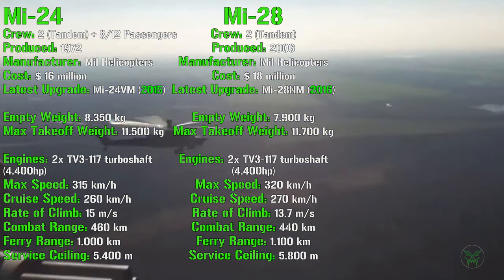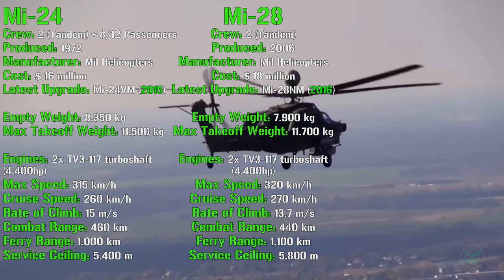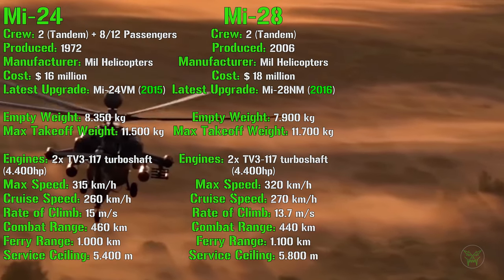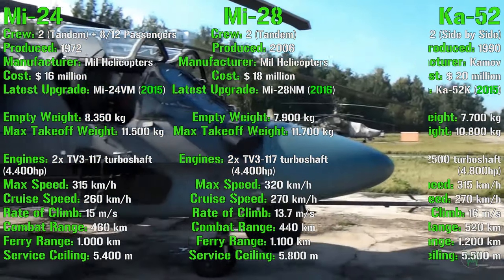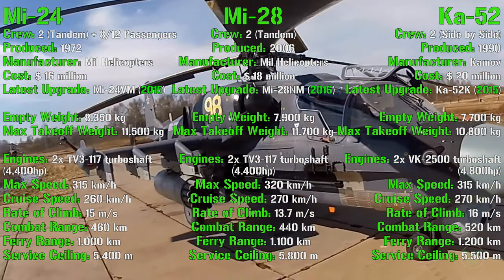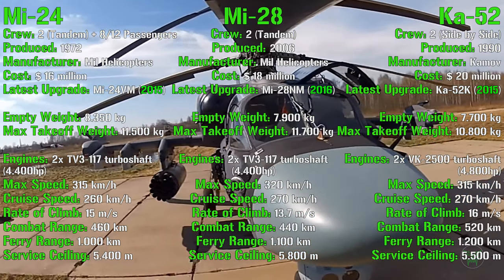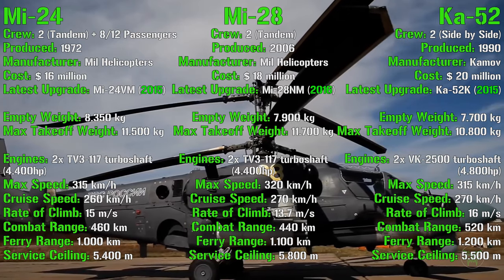We can notice how the Mi-28 has similar performance compared to the Mi-24. But now let's check the Ka-52 to see if something changes. The Ka-52 has a crew of two sitting side by side — so this is the first difference: they are not in tandem like the previous two helicopters, but one next to each other.